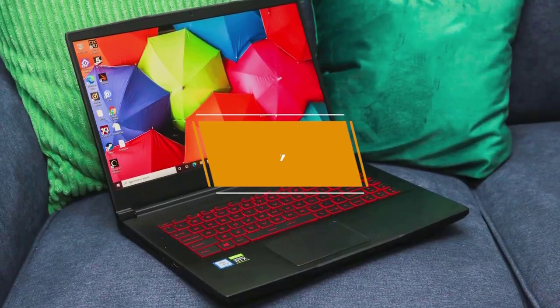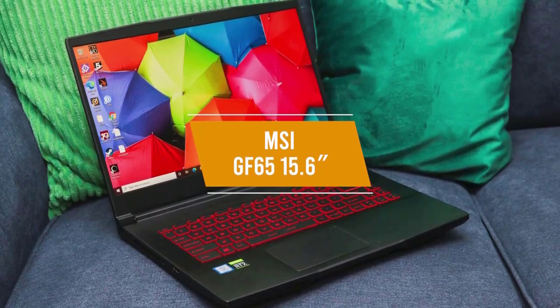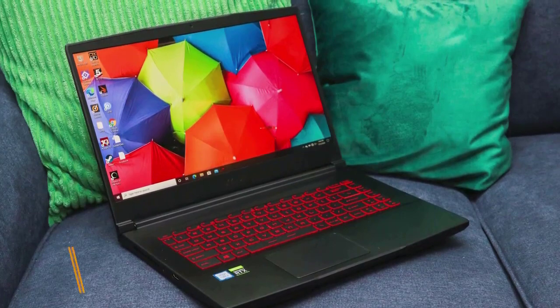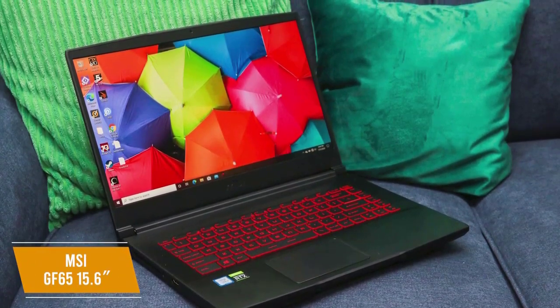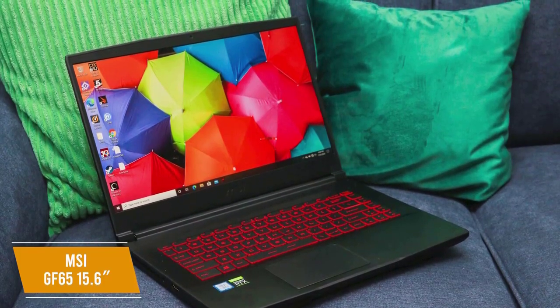Last on our list is the MSI GF65 15.6-inch gaming laptop, pushing the limits of what you can get for under $1,000 with a premium design, build, and specs. The MSI GF65 15.6-inch is a function-rich laptop that's thin, sleek, and packed with performance, all at a price of about $1,000.